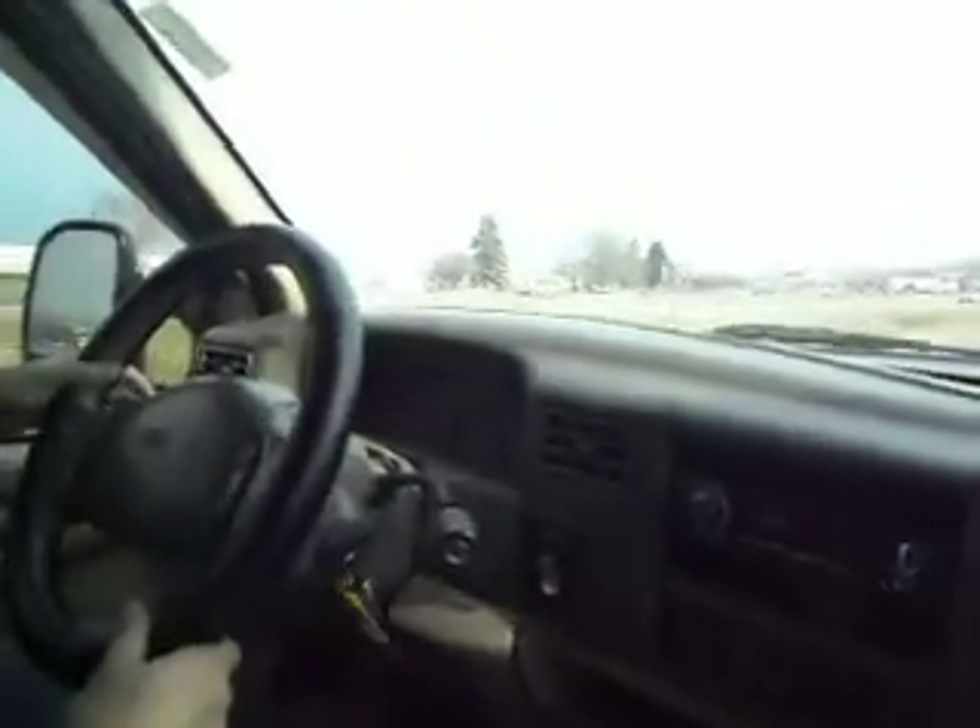The truck starts right up in the cold. Today it's about 40 degrees and the truck started right up. It doesn't smoke — there's no smoke coming out of the exhaust. The alignment is perfect. The only modification in this truck is an aftermarket cold air intake, which sounds great. You can hear the hissing of the turbo and the exhaust system.